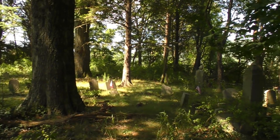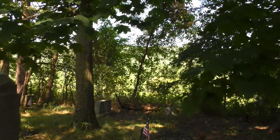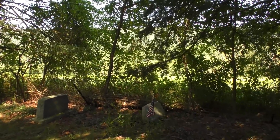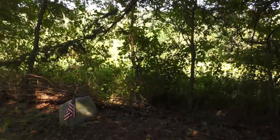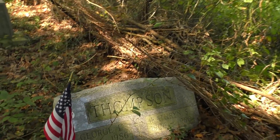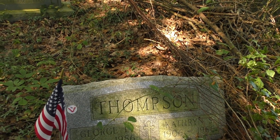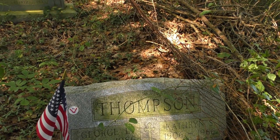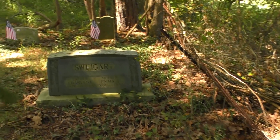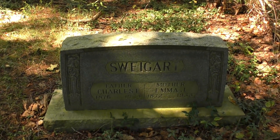Actually these look newer over here as well. Thompson, yeah, 1986. George and Catherine — she died in 1966, he died almost 20 years later. Swigert — I know some Swigerts; my cousin married a Swigert. I'm not going to read every single one for you.